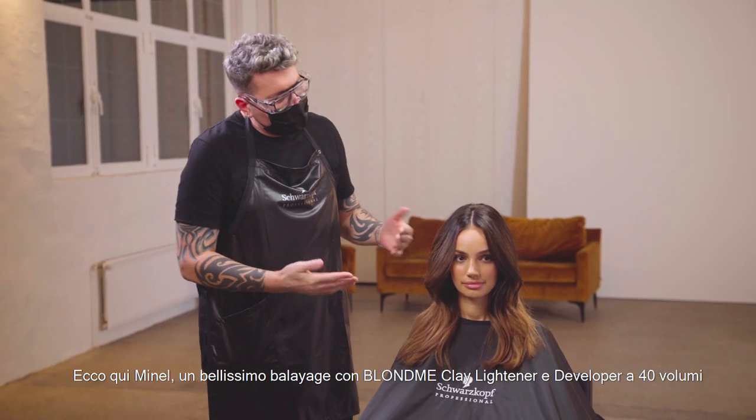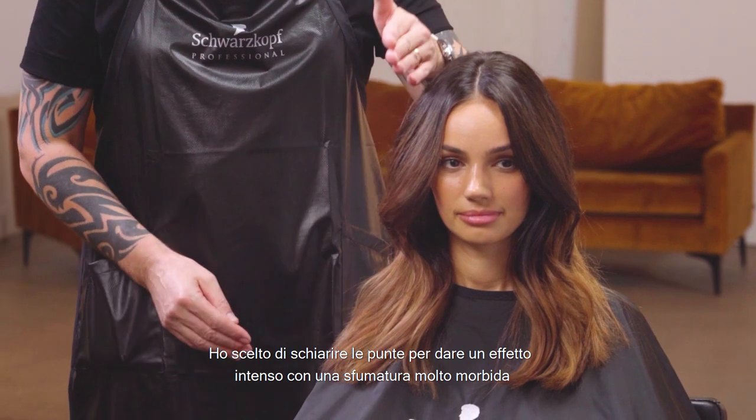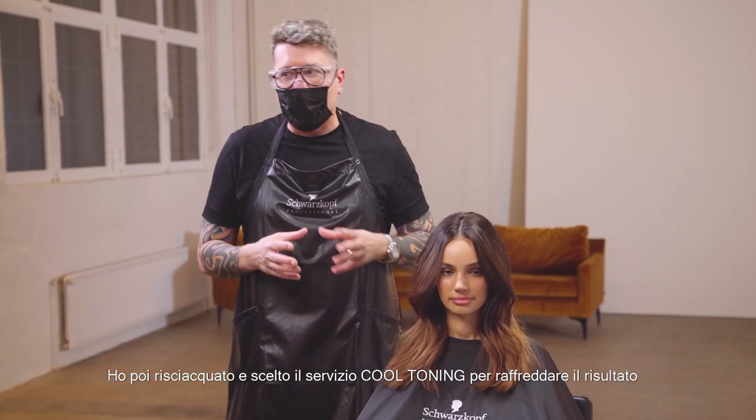Here we have Manal, a lovely balayage application with Blond Me clay and 40 volume — a heavy saturation through the ends to give us that pop, with a softer transition going up through here. Rinsed and shampooed with the new cool toning care service.